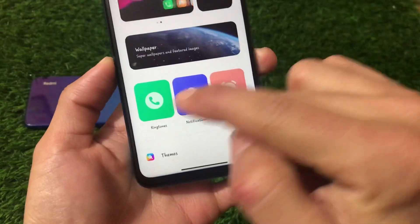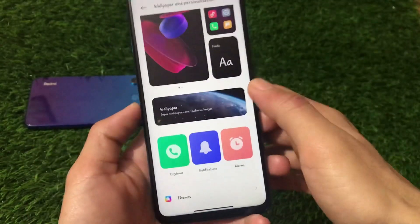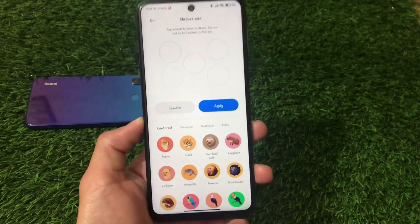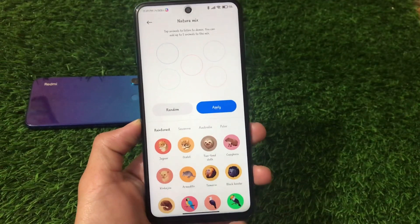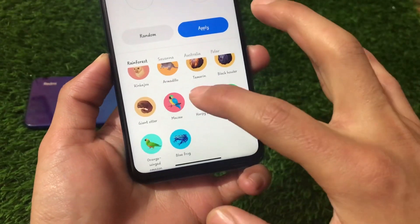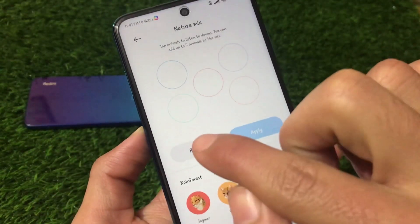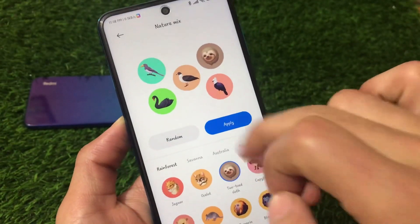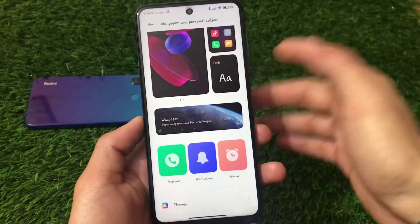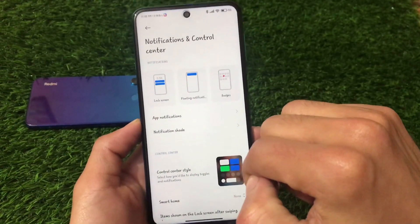Ringtones, notifications, and alarm options are available here too. A standout feature is the Nature Mix option, which lets you create your own custom notification ringtone by mixing natural sounds. You can choose from various audio options or select a random one — clicking Apply will set it so that whenever you receive a notification, a random notification tone will ring. This is a unique feature exclusive to MIUI 12.5.